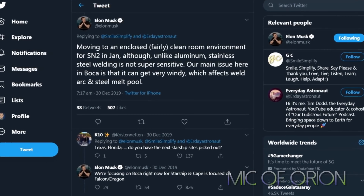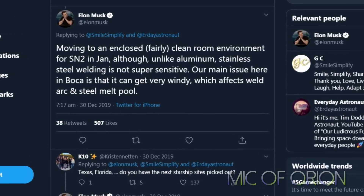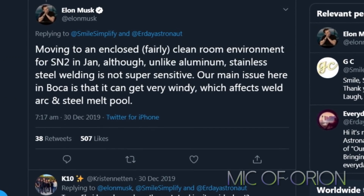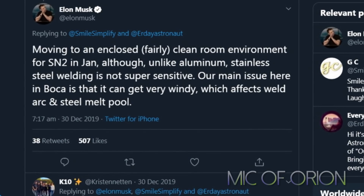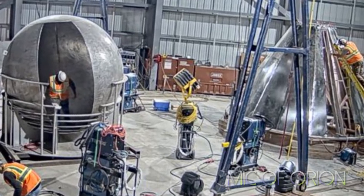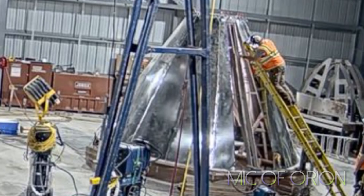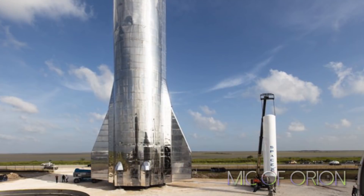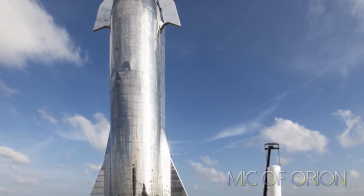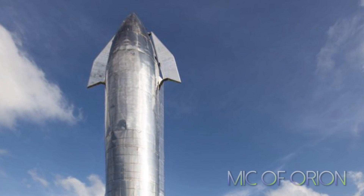Work on Starship SN1 has commenced. From Elon Musk's tweet, we can assume it will be either mid-to-late February when work on Starship SN2 should commence. However, the priority right now is Starship SN1, which was finally given the green light and work has started. SpaceX tested two 9-meter tanks within 10 days of each other. Something tells me SpaceX will finish Starship SN1 just as fast — perhaps in the next 8 to maximum 10 weeks — and we might see the first Starship SN1 ready for testing.